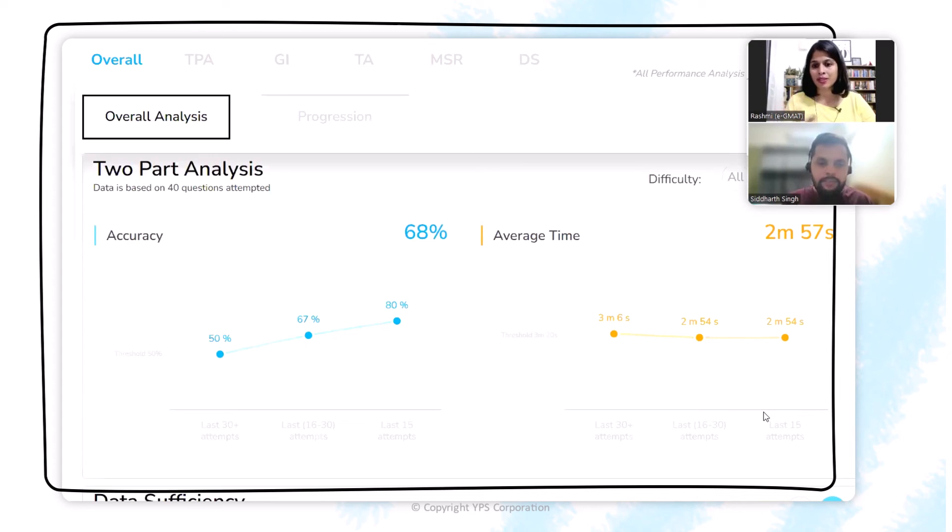Here is another image I can show to demonstrate the effect that cementing and the whole Scholaranium data-driven approach had. This is TPA — Two-Part Analysis — showing just your hard questions. Your accuracy went up from 50% to a brilliant 80% in TPA, and 80% accuracy is at the 95th percentile right there. At the same time, your time also fell. The focused practice allows you not only to increase your accuracy but also to reduce the time taken. That is really, really good.